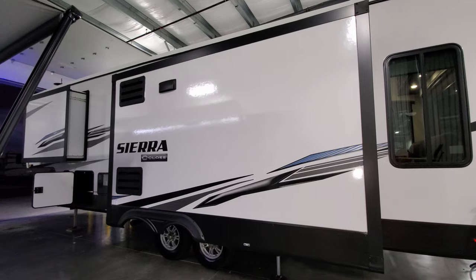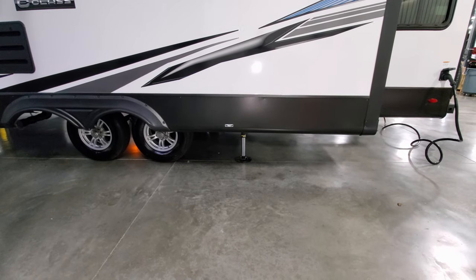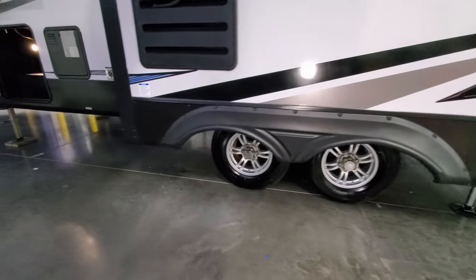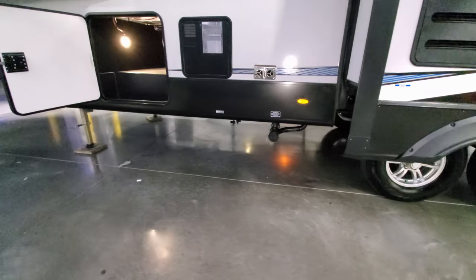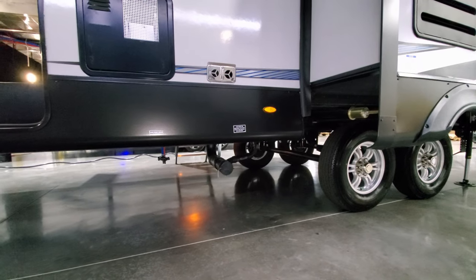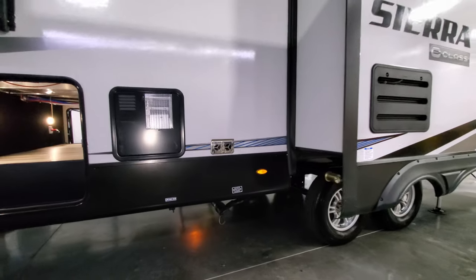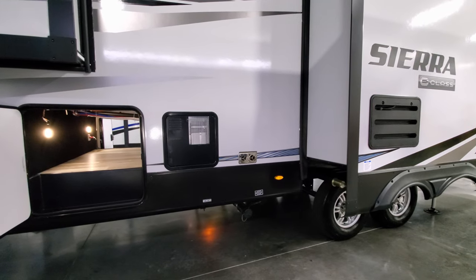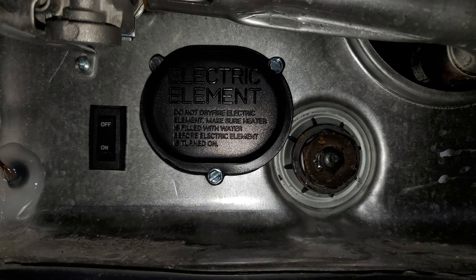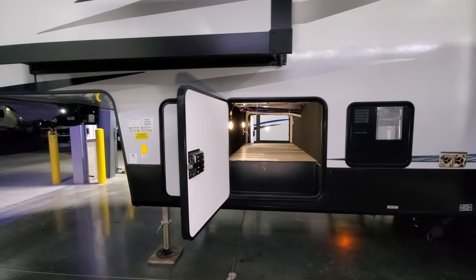Up top there is also the stove exhaust vent. Down below just in front of the jack is a fresh water tank drain. Up front you'll also see your dump area, low-point water drains, and furnace exhaust. Then you have your 10-gallon gas-electric water heater with the electric switch and drain visible in the lower section.